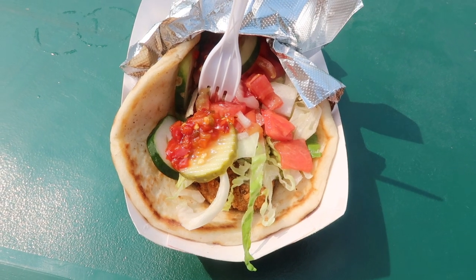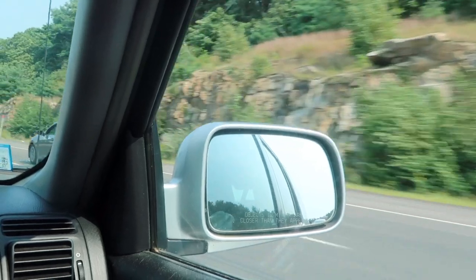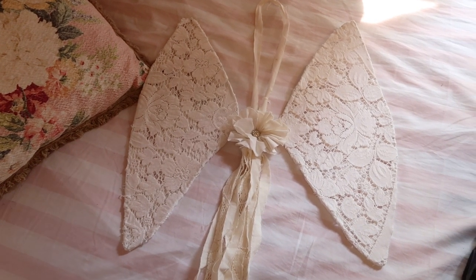I ended up getting a falafel wrap to eat for lunch, and here's just my cousin making a funny face. Then I ended up going home. I am back home from the Brimsfield flea market.